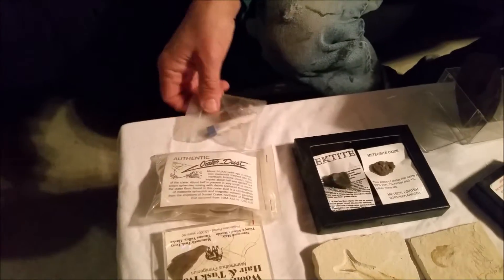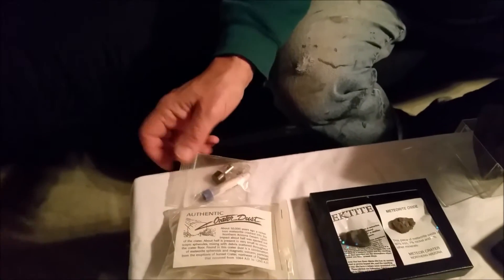This is from the meteor crater — some of the dust from the crater, and some of the pulverized stone from the meteor crater. We were there. That was an awesome vacation.